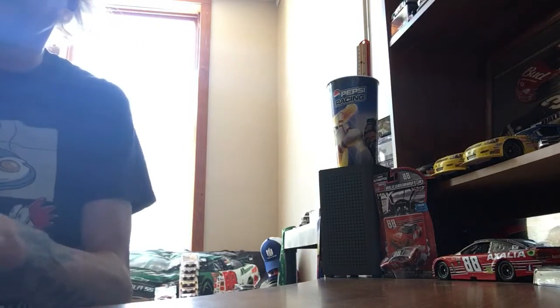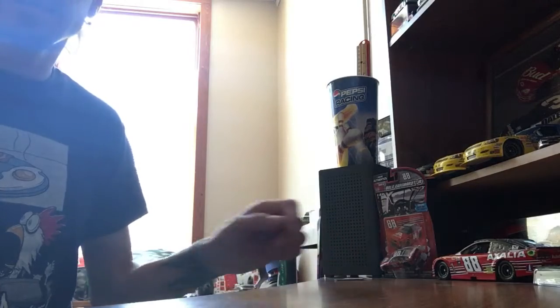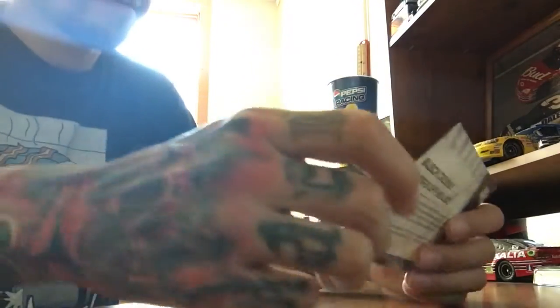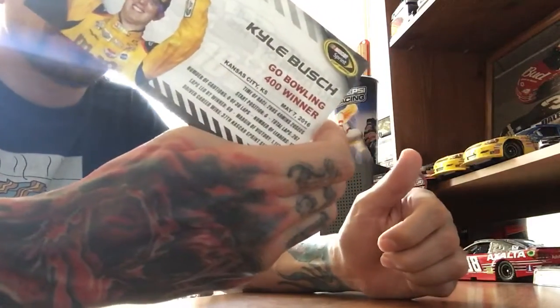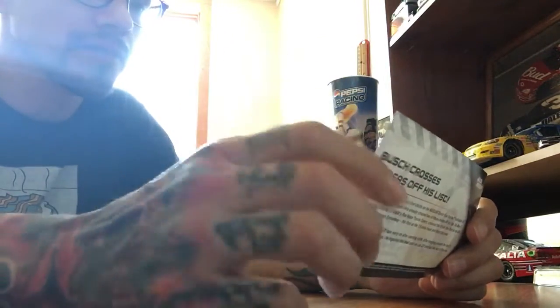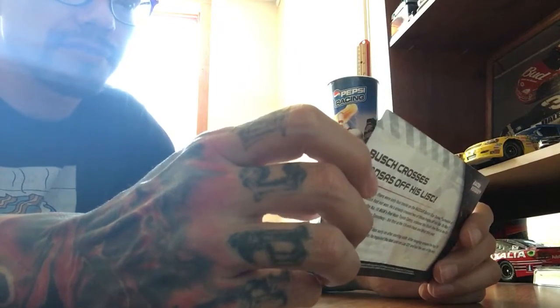You also get the Race Win sticker, and of course the confetti — not very much, but a little bit. And then you get these little hero cards that give you the specs and information. Basically it was Kansas Speedway, the Go Bowling 400 winner, Kansas City, Kansas, May 7th, 2016.